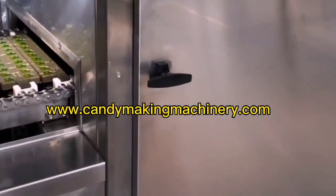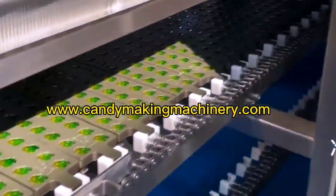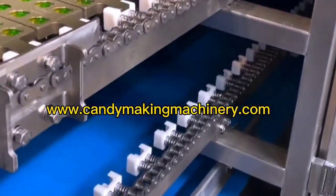By changing the mold or pouring head, gel gummies of various shapes and colors can be produced. Completely quantitative injection and mixing of essence, pigment, and acid allows online automatic production, ensuring stable product quality while also saving power and space.